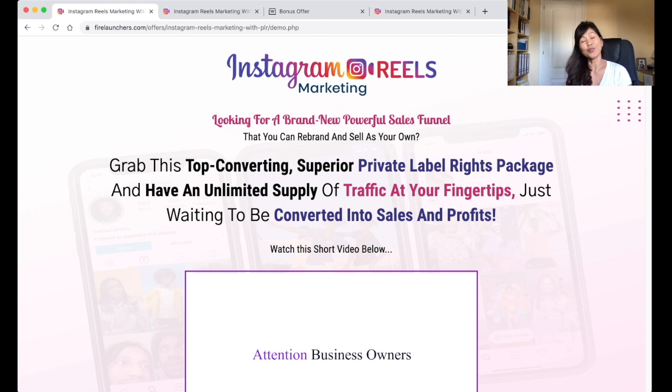And if this product is something that you're interested in, don't forget to click on the link below as well, because I'm giving away three additional bonuses just for you. I will talk a little bit about them later on.